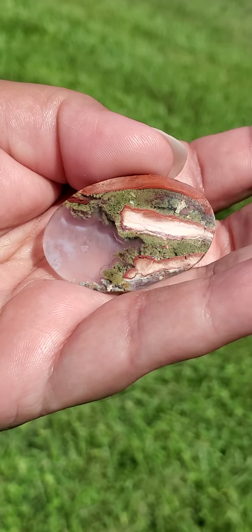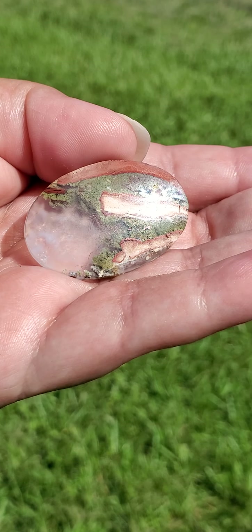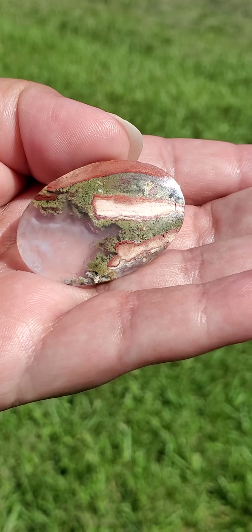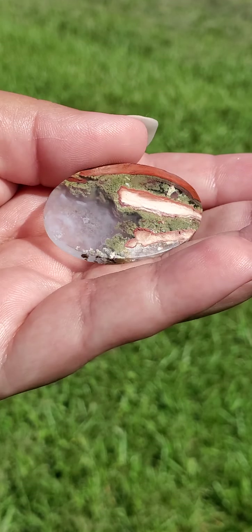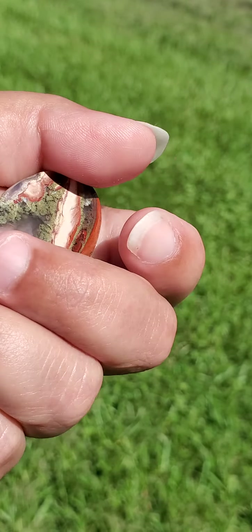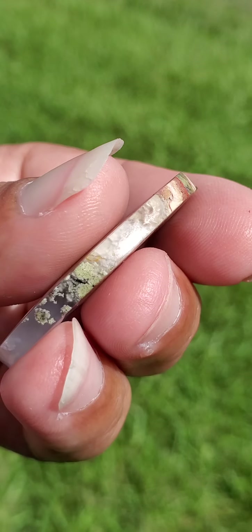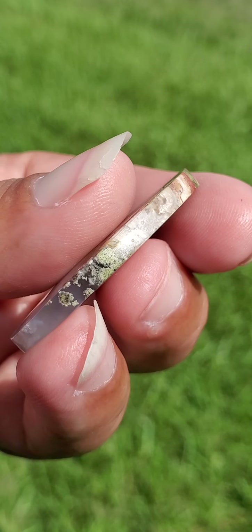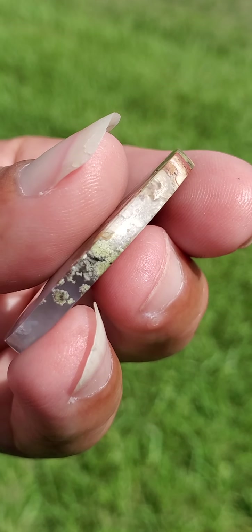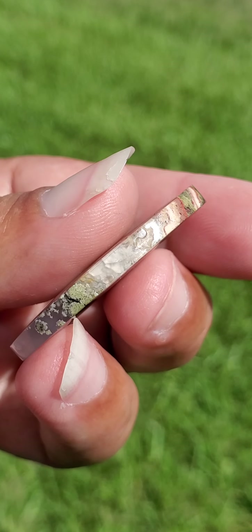Throughout this video I'm definitely going to be turning this crystal a lot, because it's very important to me that I'm able to show you the outside in natural lighting. So hopefully you're able to see this crystal in full and in better detail. I do have this zoomed in also. You can see some more little natural markings and nicks right there in the crystal, and some more right in there if you can see.